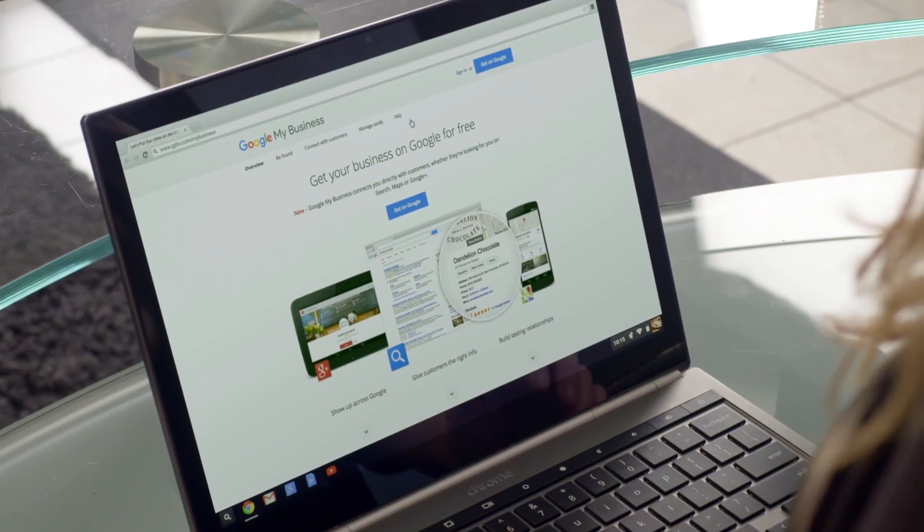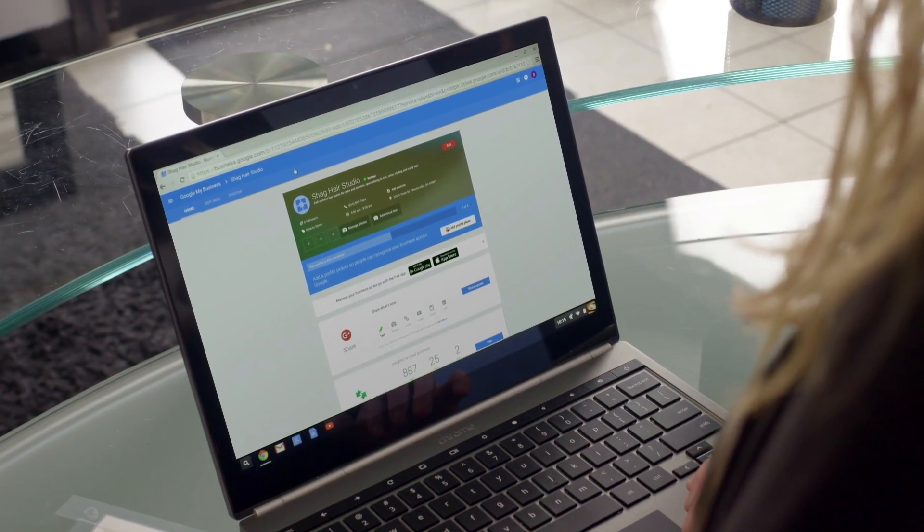Once you've verified your business, head to google.com/business and sign in with your Google account. This gets you to your dashboard, where all of your business information lives.